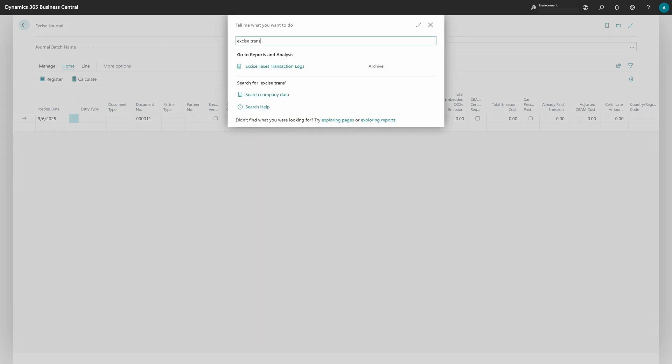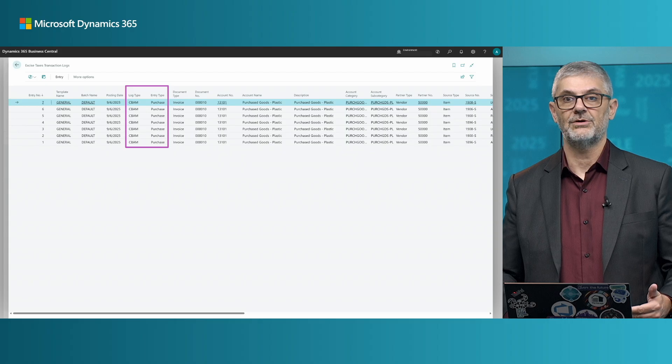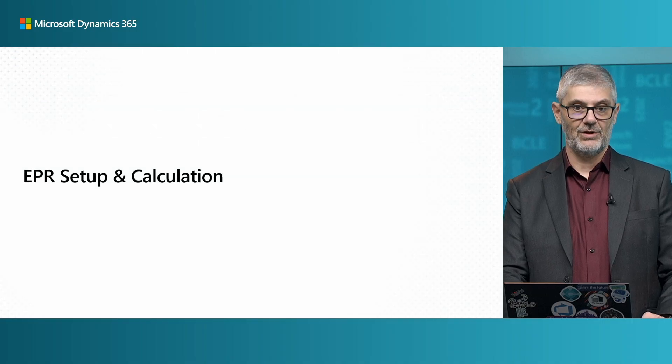Then we just need to register. Once registered, we can go to Excise Tax Transaction Logs and find all the new entries created. All of them are marked as excise tax type CBAM and source purchase. You can find all the carbon prices calculated there, so from there it is easy to export and use for reporting.